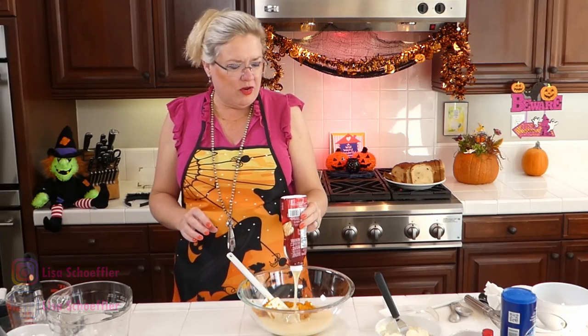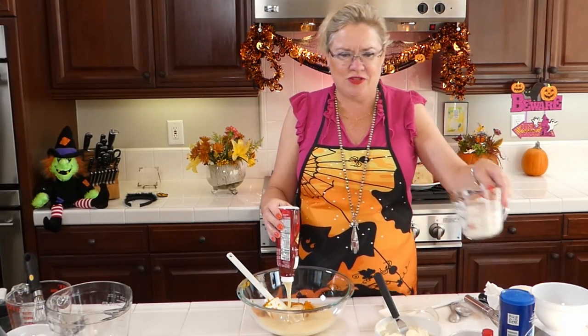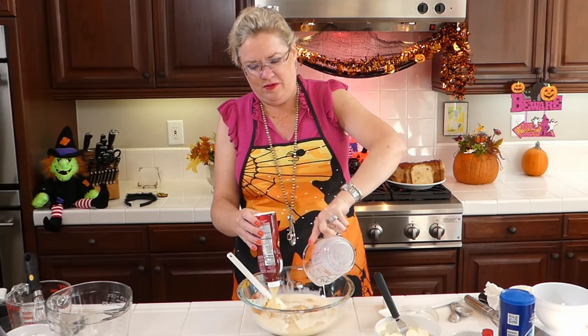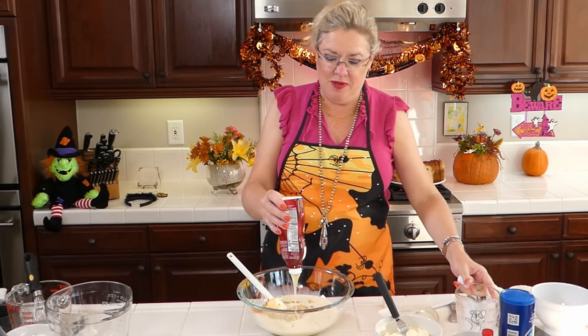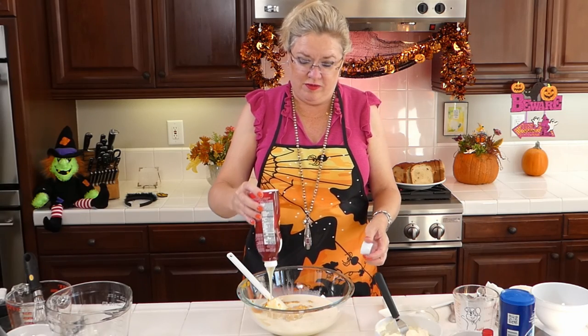And then we're going to put one cup of regular milk in here, which I have measured. Put that in there — this is going to be yummy.